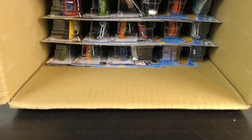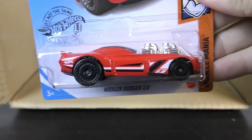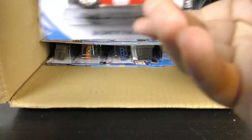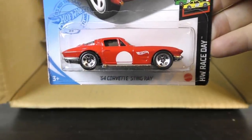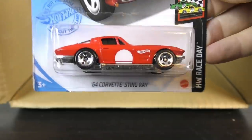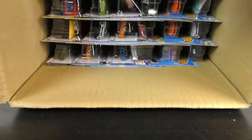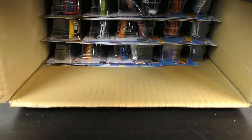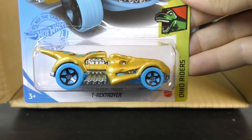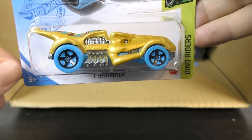We'll get the divider out of the way and take a look at the second half of the case. Start off with a Roger Dodger 2.0 — we saw one of those previously. And this is the 64 Corvette Stingray, number 10 in the 2021s, from the Hot Wheels Race Day series. And the T-Rex Stroyer from the Dino Rider series — also a 2021 — this time it's gold with blue wheels.